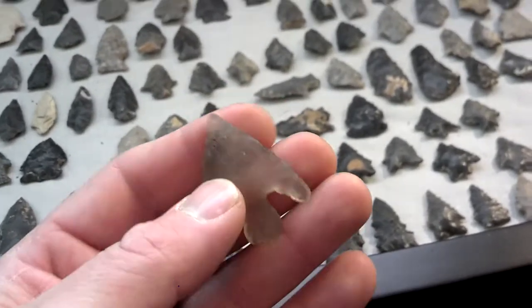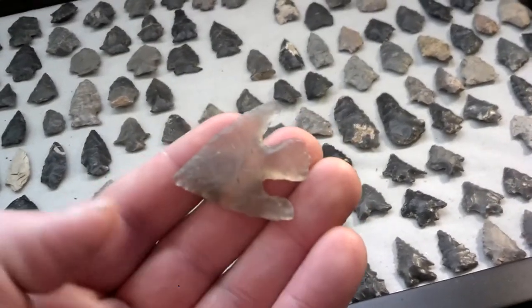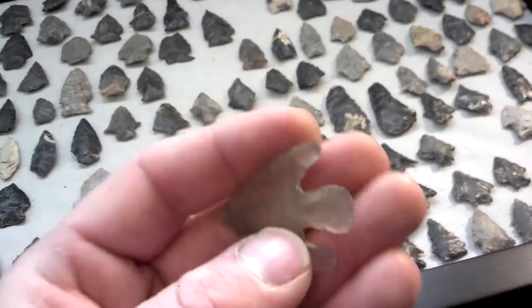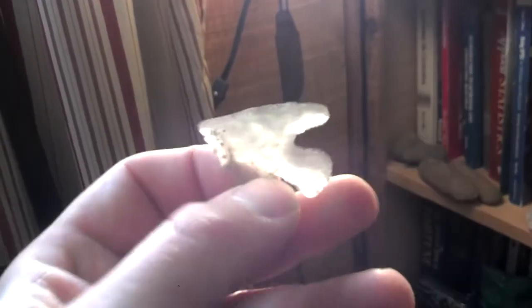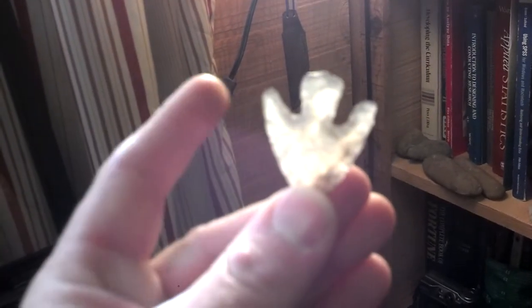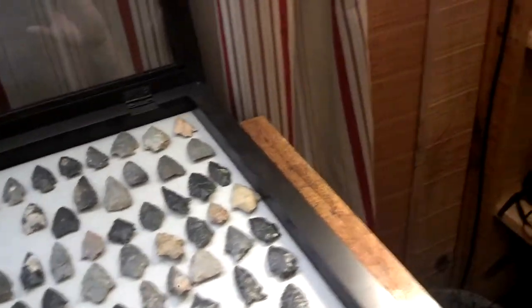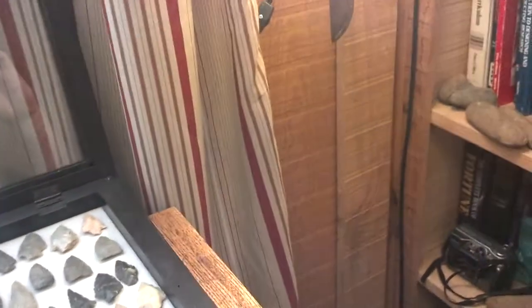It's amazing to find one with ears like that and the base intact. But that stuff is extremely translucent moss agate - it's one of that Tennessee... I guess it's the official state stone of Tennessee.